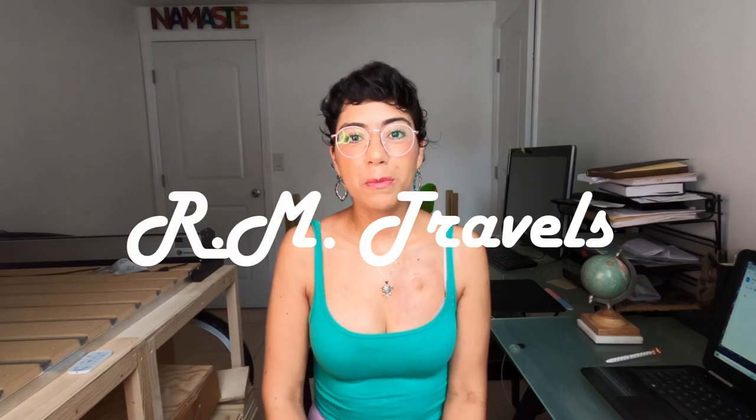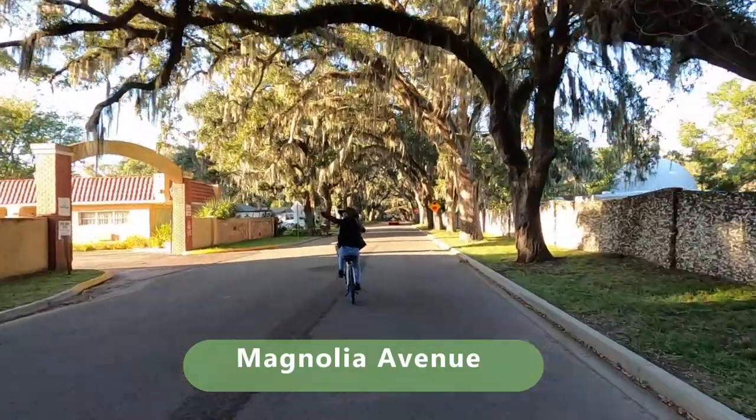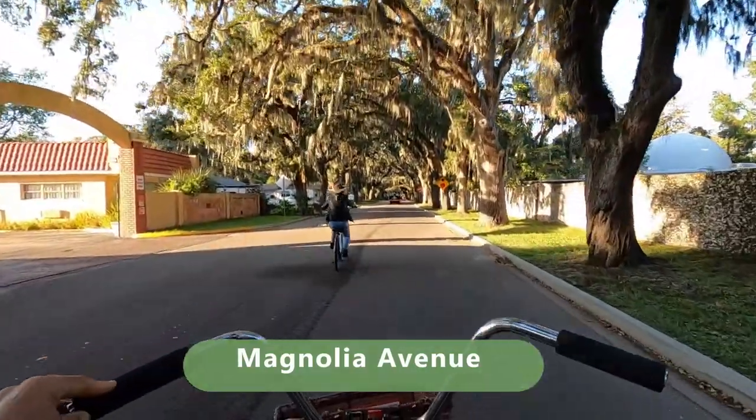Hi everyone, my name is Mayra, welcome to RN Travels. In this video Roger is working but I'm going to share with you a short travel guide for Saint Augustine. I'm going to share some location tips and our experience there, so let's get started. The first place we're going to recommend is Magnolia Avenue.